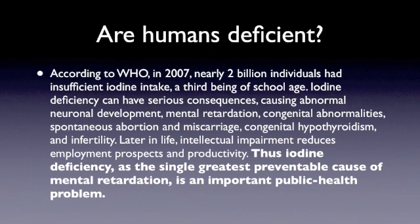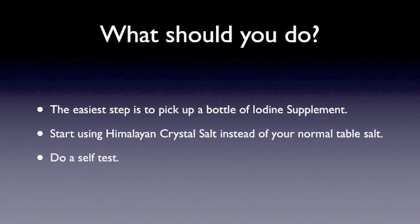If you've ever had a friend or suffered from thyroid problems yourself, you know it can be completely debilitating and life-changing. You need to be cognizant of whether you have iodine in your diet. Chances are, if you live in the middle of a country and you're not near the ocean where you're eating fish or ocean plants, you're probably deficient. The easiest step is to pick up a bottle of iodine supplement. You could also pick up some Himalayan crystal salt and use it instead of your normal salt.